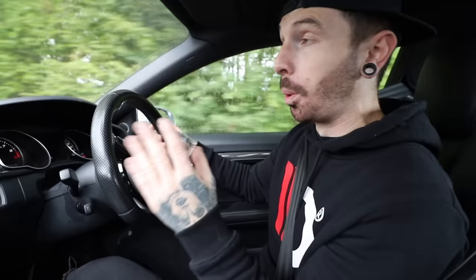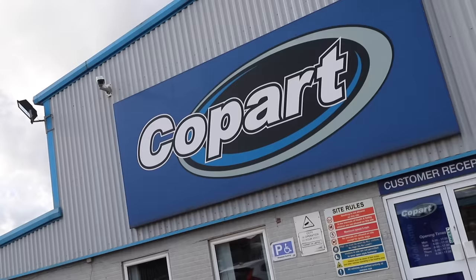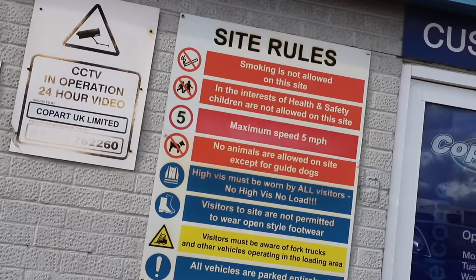I've never actually been to a Copart. I've just bought cars from there and they've been delivered straight to me. So I'm really excited to actually go and look around all the different crash damage cars and see if we can find something exciting and new for the channel. There's not anything particularly that I am looking for, but if something does pop up, then sure enough we will be bidding on it. So let's head to Copart and see what sort of cars we can find.